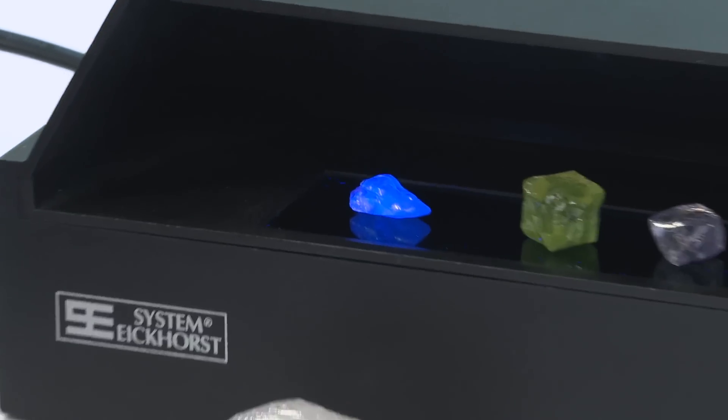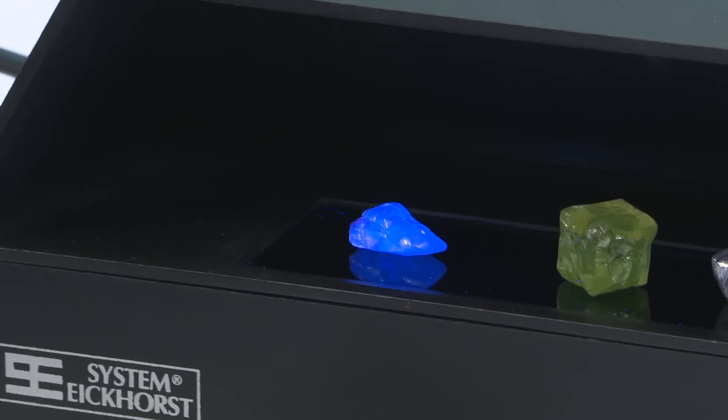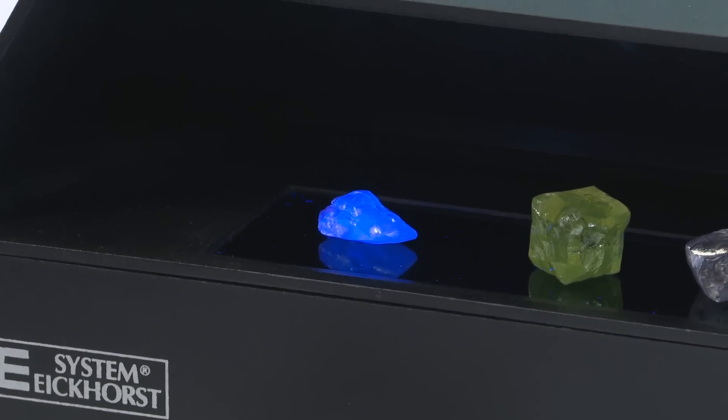I think that's really interesting — the pink diamond fluoresces blue. But you wouldn't have guessed that.